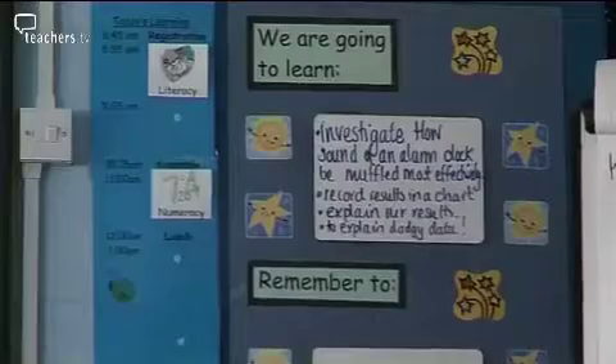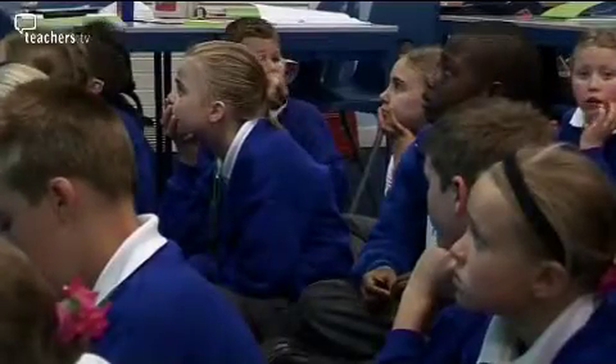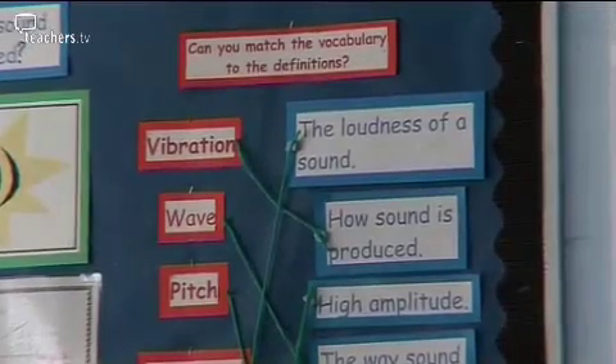An investigative activity requires the children to plan what they're going to do, make choices, and then evaluate as they go through the success or otherwise of their activity, which is much more time consuming. But for evidence of real learning, it's actually worthwhile doing. In today's investigation, the children will look at the most effective ways of muffling an alarm clock. They will have a choice of materials and will measure the amplitude on data loggers.